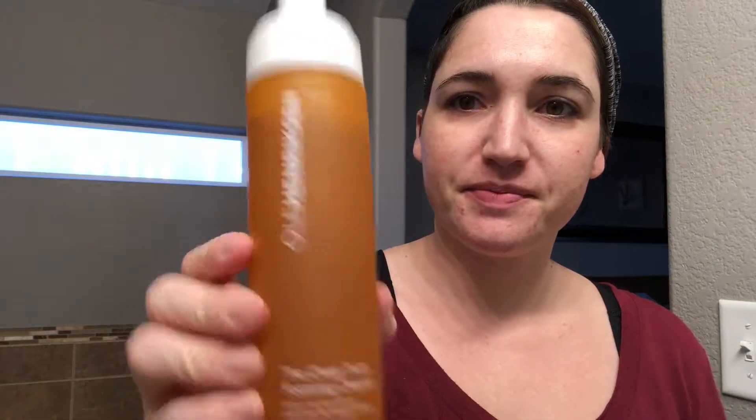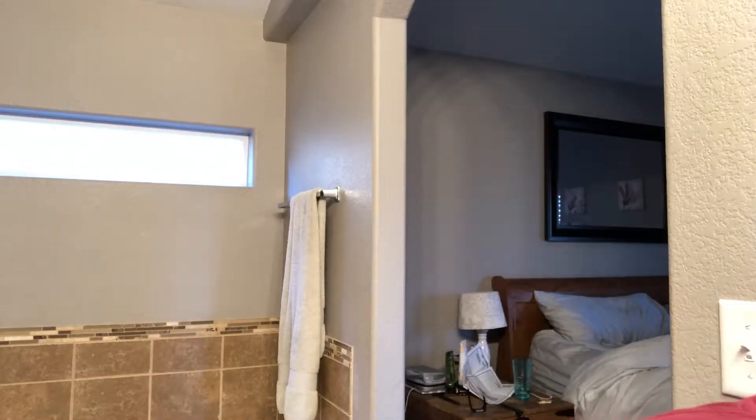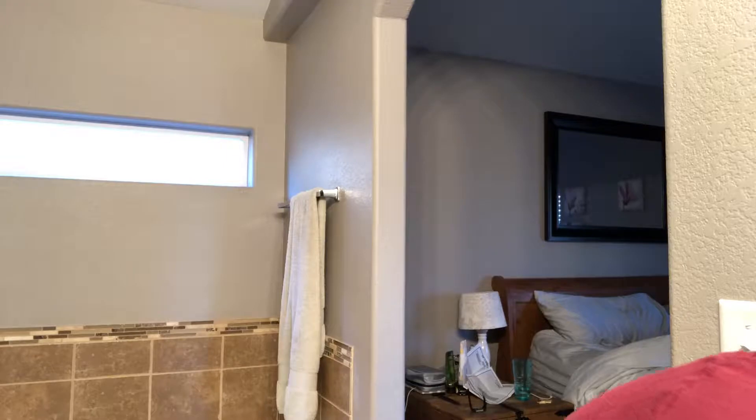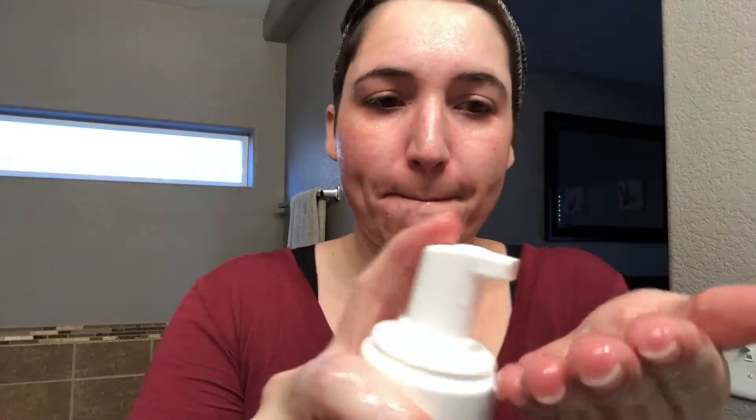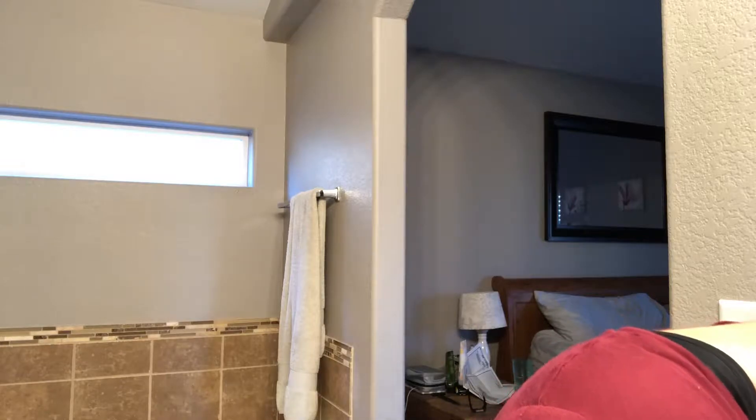I wanted to start off by washing my face. I am using the Ole Henriksen — I did look up how to say that — Clean Truth Foaming Cleanser. I use the recommended amount which is two pumps and I am just washing my face, and then we'll get into the makeup.